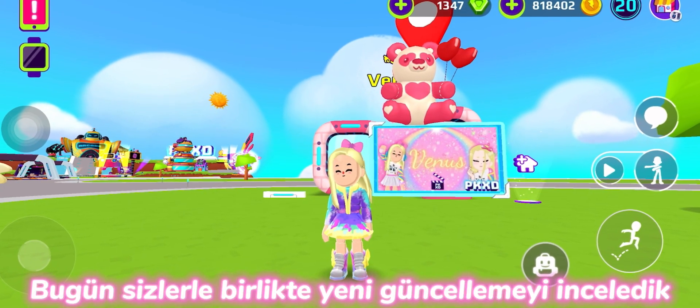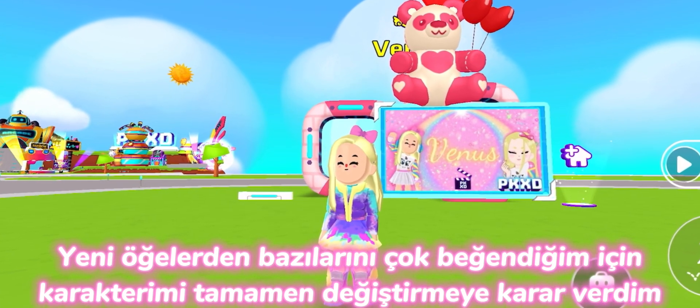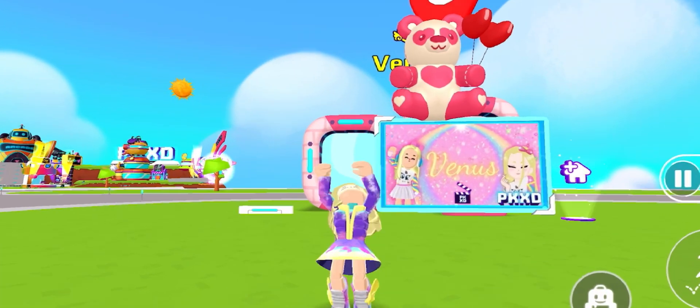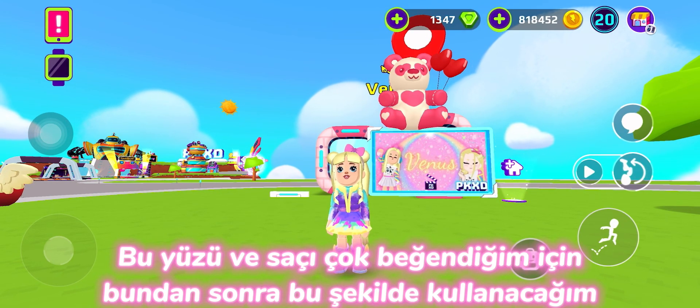Today we reviewed the new update together. Because I really like some of the new items, I decided to completely change my character. Since I like this face and hair a lot, I will use it like this from now on.